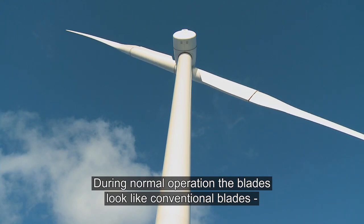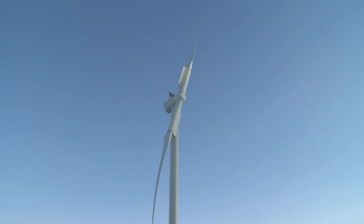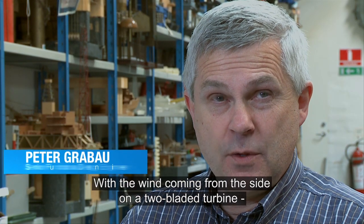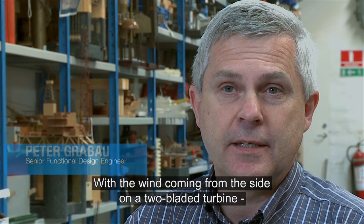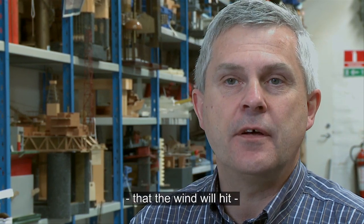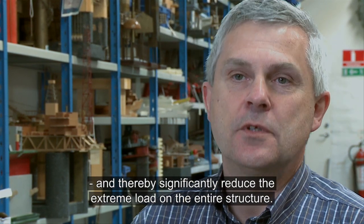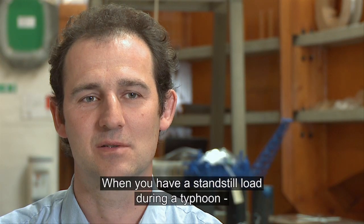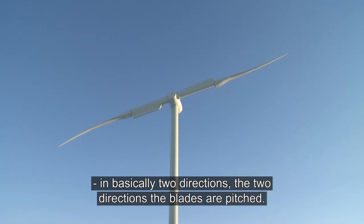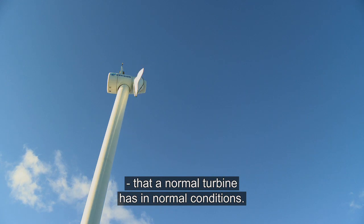During normal operation, the blades look like conventional blades. But in extreme wind conditions, the partial pitch system helps stabilise the blades in a horizontal position, similar to a wind vane. By having the wind coming from the side on a two-bladed turbine, you can very significantly reduce the area that the wind will hit, and thereby significantly reduce the extreme load on the entire structure. When you have these standstill loads at a typhoon, you're splitting the load in basically two directions — the two directions the blades are pitched — so we will have the same loads during a typhoon that a normal turbine will have in normal conditions.